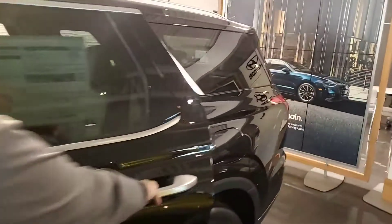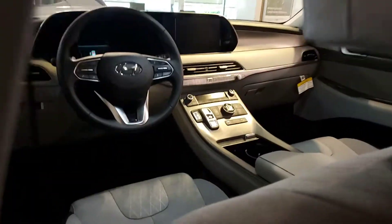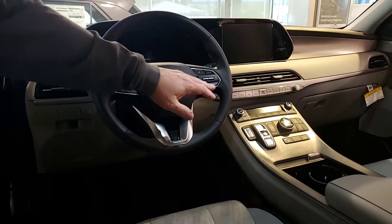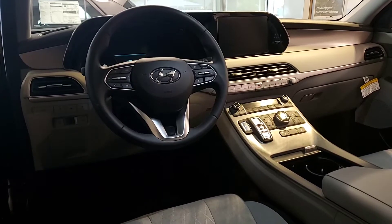Let's take a look inside. As you can see, this one has a touchscreen, backup camera, Android Auto, Apple CarPlay, lane keepers, heated seats, and front parking sensors.